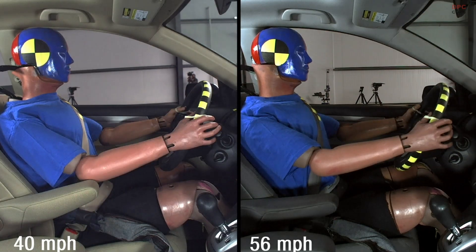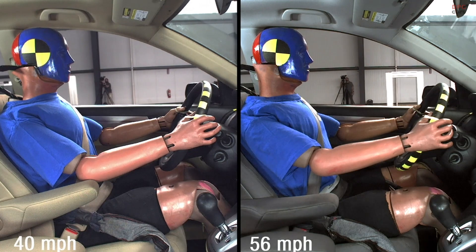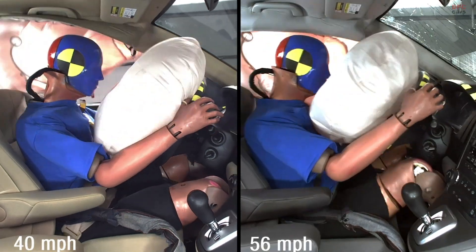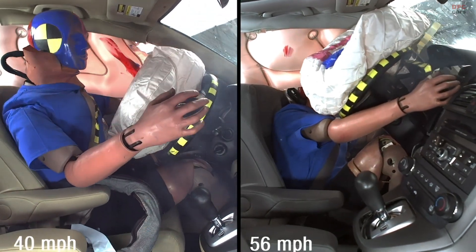We selected the 2010 Honda CR-V for these tests. This small SUV is representative of the average age of vehicles on our U.S. roadways. It also received our best rating in the moderate overlap test, which is what we used for this demonstration.